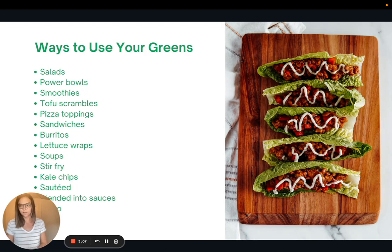There are tons of ways to use your greens. Some ideas: salads, power bowls, smoothies, tofu scrambles, pizza toppings, sandwiches, burritos, lettuce wraps, soups, stir fry, kale chips, sautéed, blended into sauces, or made into pesto.